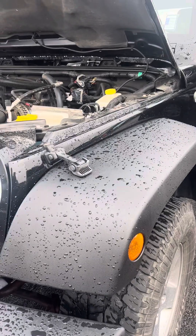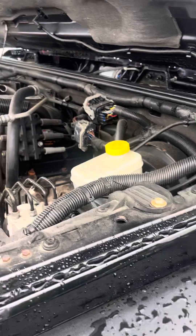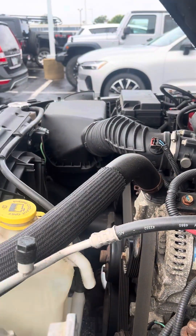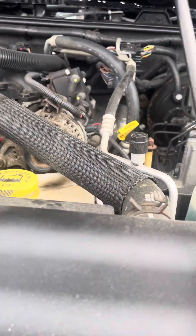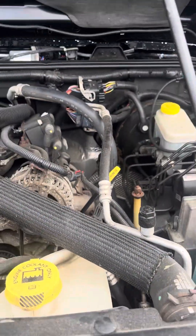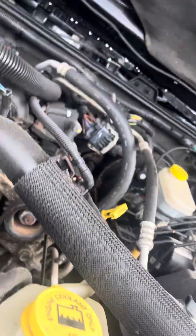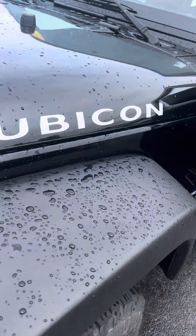They're an older couple. You can see the inside of the motor — like I said, this will all be cleaned up, looks a little dirty right now but it will be cleaned up. The hoses look really new — actually they are new. Body's in really good condition.